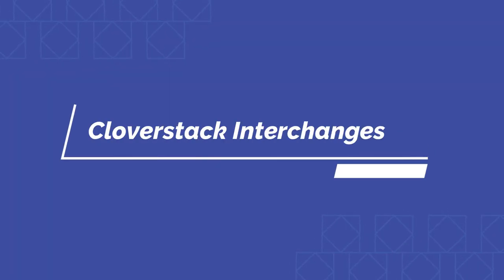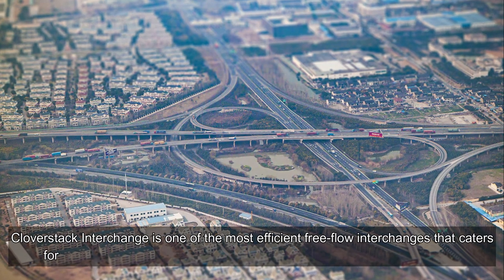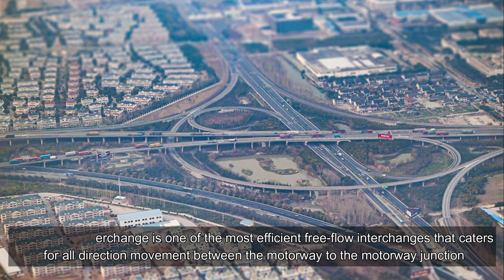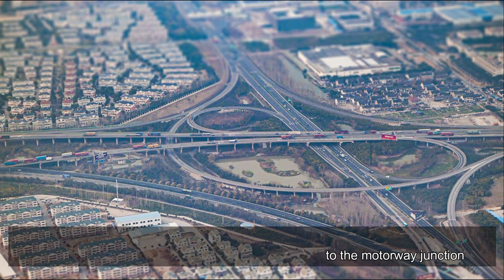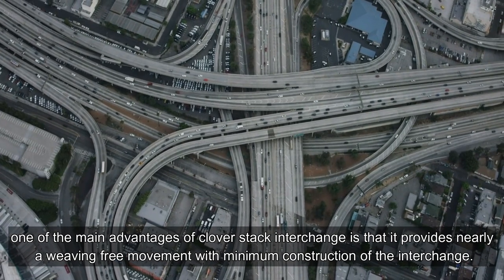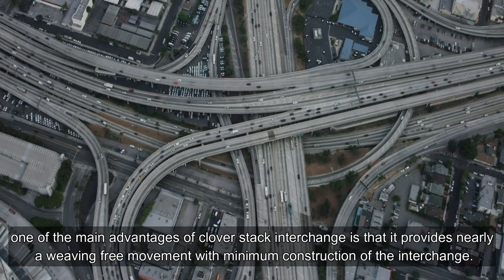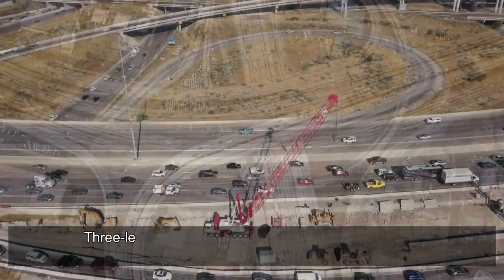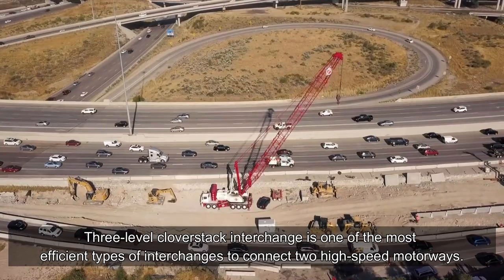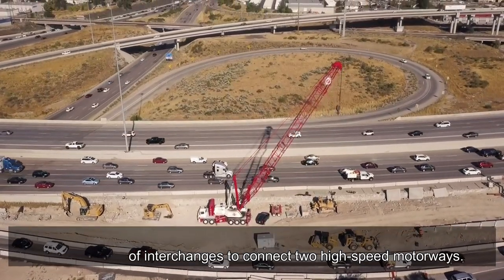Cloverstack interchange is one of the most efficient free-flow interchanges, catering for all-direction movement between motorway-to-motorway junctions. One of its main advantages is that it provides nearly weaving-free movement with minimum construction footprint. The three-level cloverstack interchange is one of the most efficient types of interchanges to connect two high-speed motorways.